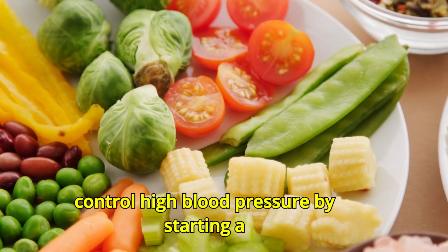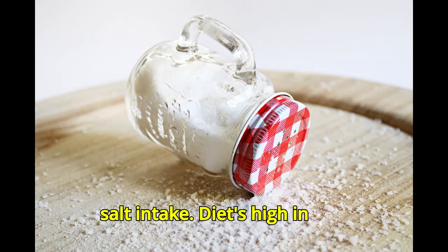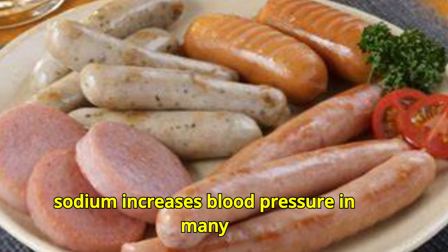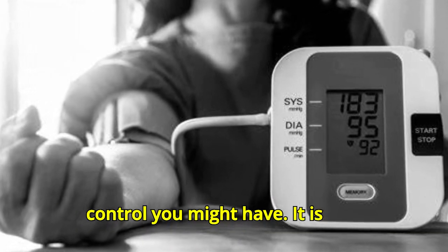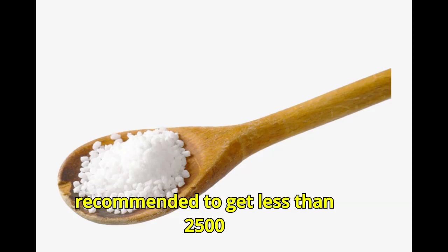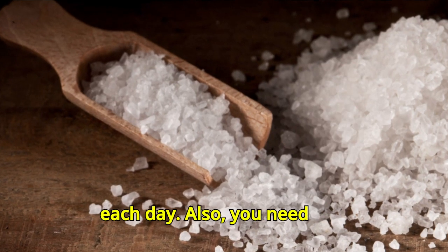This means you can reduce the medications you need to control high blood pressure by starting a few new food habits, including lowering salt intake. Diets high in sodium increase blood pressure in many people, so the less sodium you eat, the better blood pressure control you might have. It is recommended to get less than 2,500 milligrams of sodium — about one teaspoon — each day.